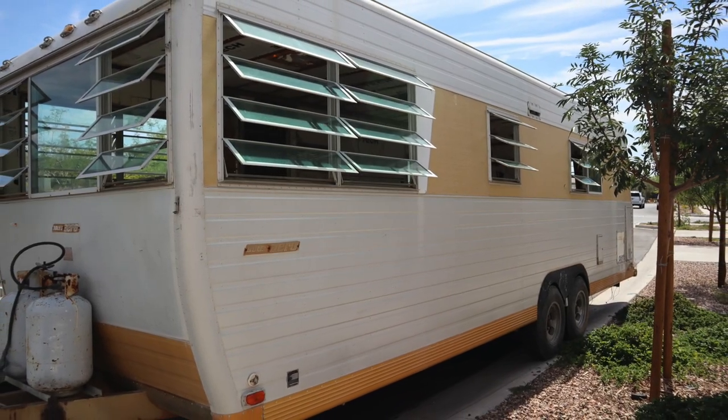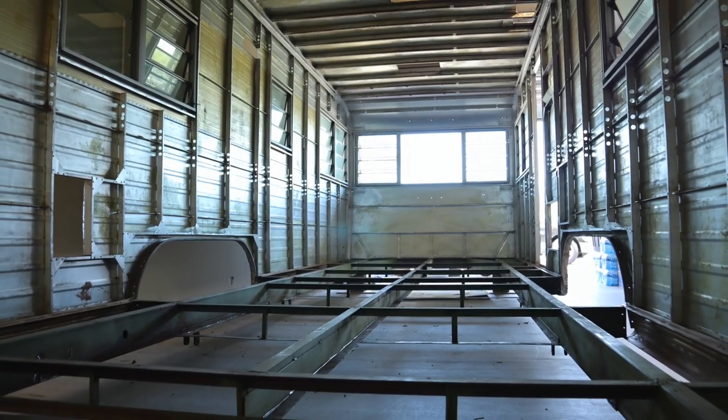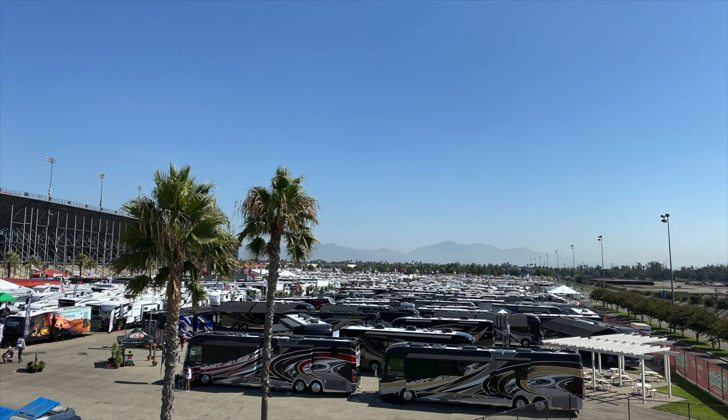Hey, Dan here with Home Meets Road. In case you are new around here, in 2018 we decided to buy a 1972 travel trailer, rebuild it from the frame up, sell everything we own, and hit the road. In this week's episode, it is October of 2019 and we just arrived in California to meet up with some family and to go to one of the biggest RV shows in the Southwest. Why in the world are we going to an RV show if we build our very own RV? Because I had the crazy idea that I could build the perfect RV for our family without ever living in one.